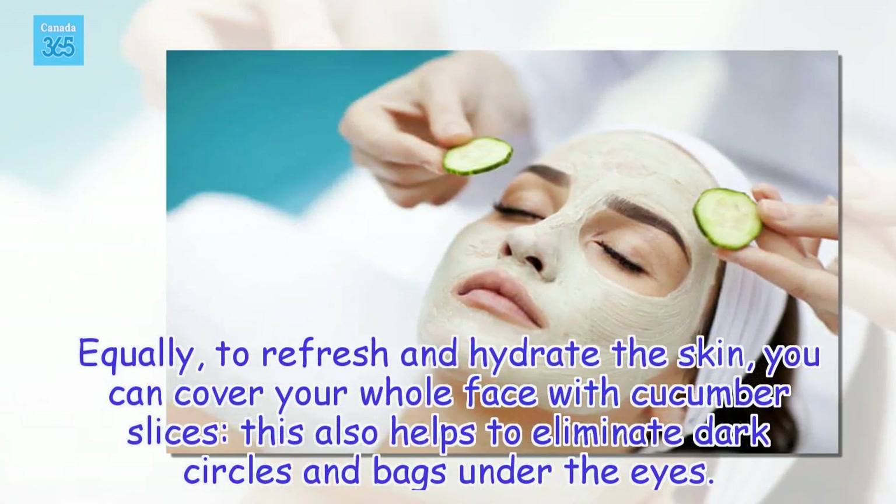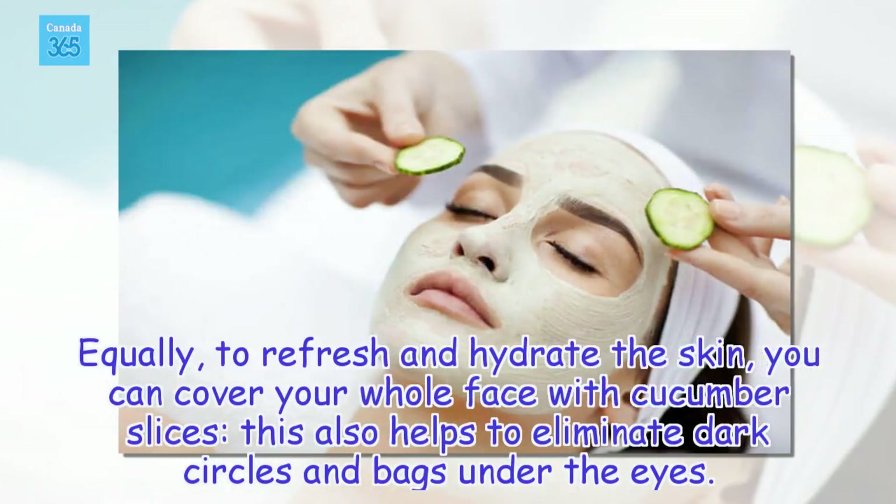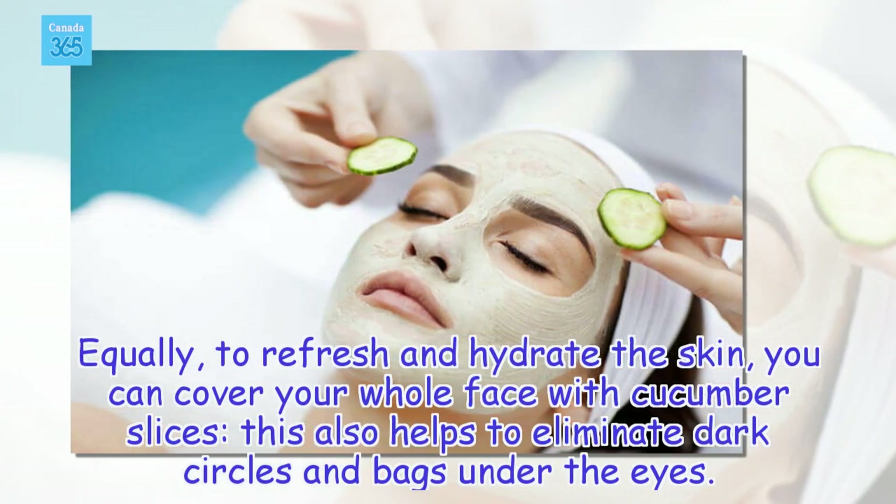To refresh and hydrate the skin, you can cover your whole face with cucumber slices. This also helps to eliminate dark circles and bags under the eyes.